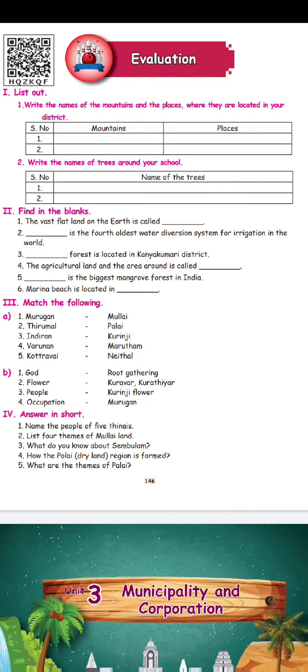There are book back questions and answers. First: write the names of the mountains and the places where they are located in the districts.